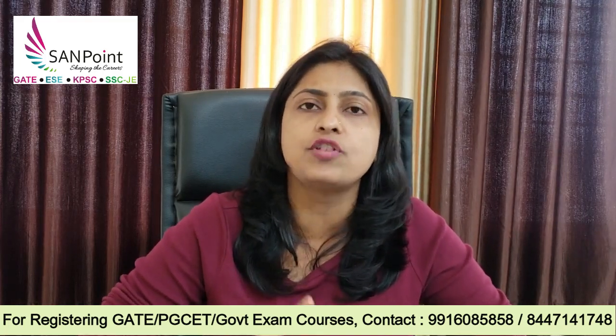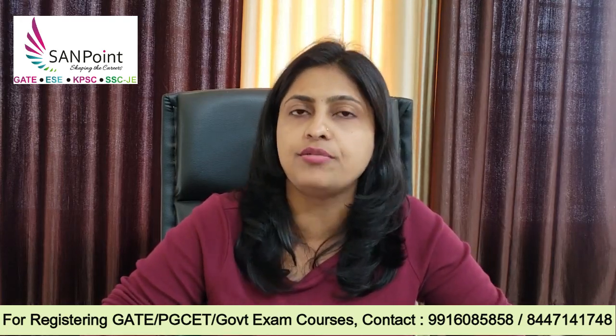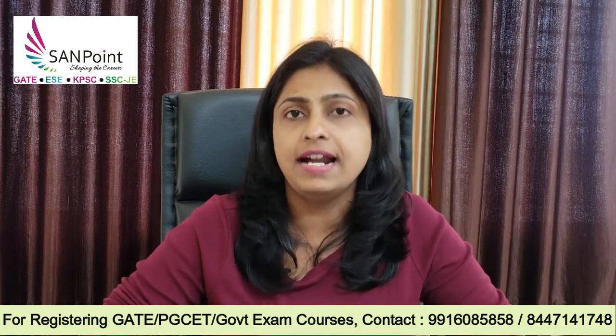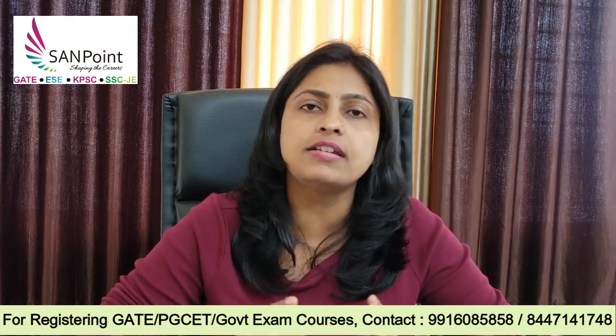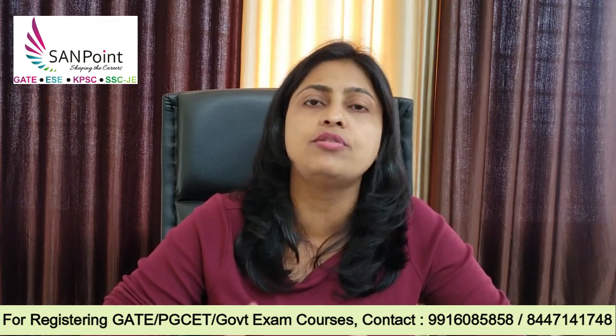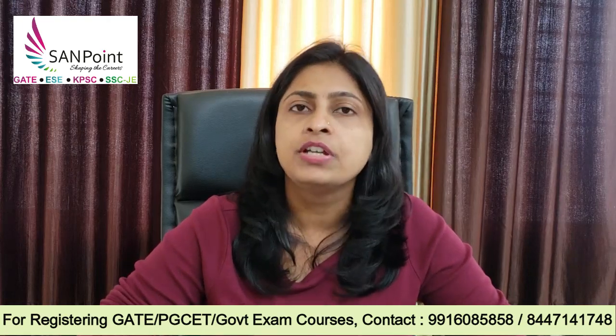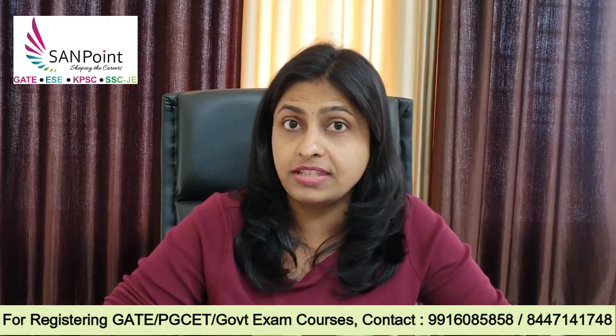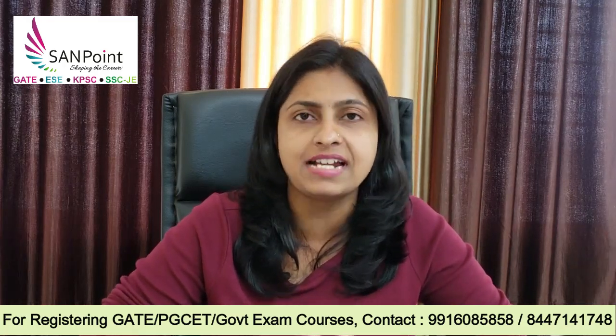So what does that mean? Earlier you used to choose 1 question from each module to answer in the question paper. There used to be 5 modules and you had to choose 1 question compulsory for each module — 20 marks per question, answering for 100 marks. But now, considering all the unforeseen situations and difficulties faced by students in learning online, VTU has come up with a solution: you can choose any 5 questions among those 10 questions. VTU is giving you a very good relaxation.